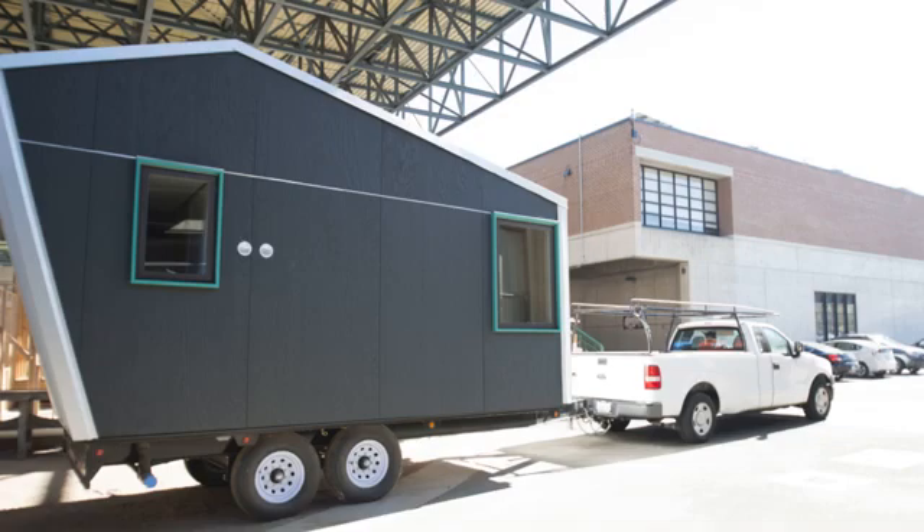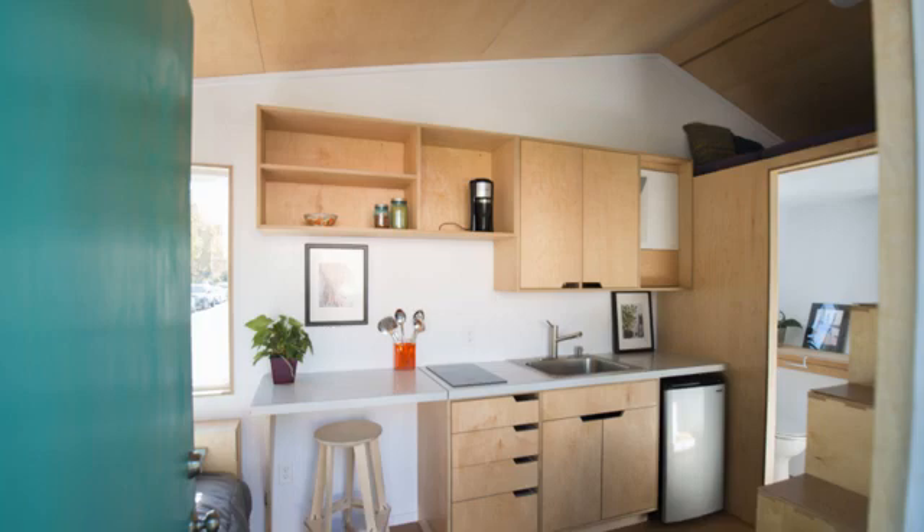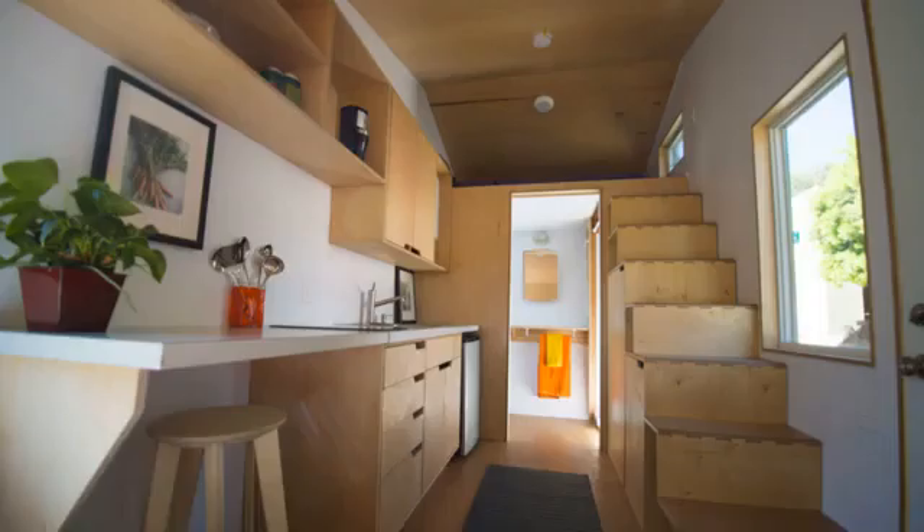Model M, for medium, is built on a 16-foot trailer. These houses specifically were for Laney students who were in need of housing. All interior and cabinetry work was done by Laney students.